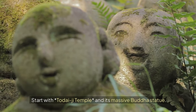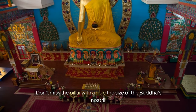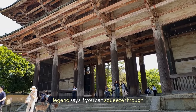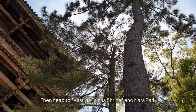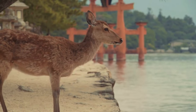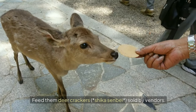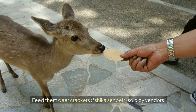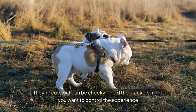Day 9: Nara Day Trip. Nara is only a 45-minute train ride from Kyoto. Start with Todaiji Temple and its massive Buddha statue — don't miss the pillar with a hole the size of the Buddha's nostril. Legend says if you can squeeze through, you'll be blessed with enlightenment. Then head to Kasuga Taisha Shrine and Nara Park. The deer in Nara Park will bow to you if you bow first — feed them deer crackers, Shika Senbei, sold by vendors. They're cute but can be cheeky, so hold the crackers high if you want to control the experience.